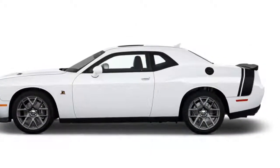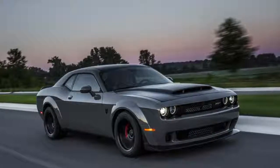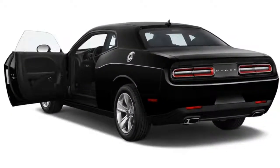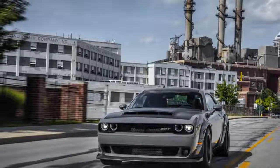This year, Dodge has grown the Challenger's lineup to 16 different trims, starting with SXT and working its way through the all-wheel-drive GT and V8 R/T trims to the real stormers of the group — the SRT 392, SRT Hellcat, and SRT Demon. The street-legal drag racer Demon is the big news for 2018, but there's also a new wide-body kit for the Hellcat.